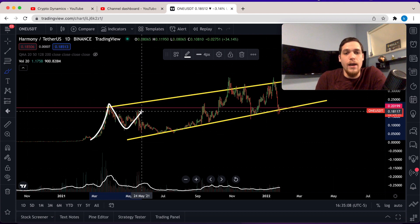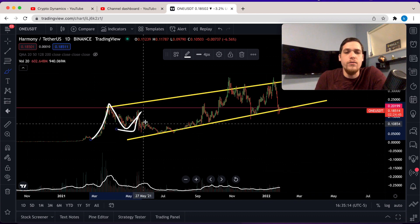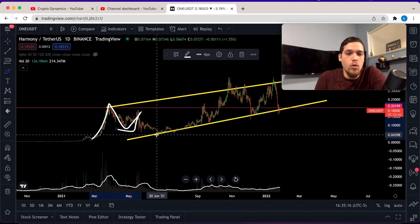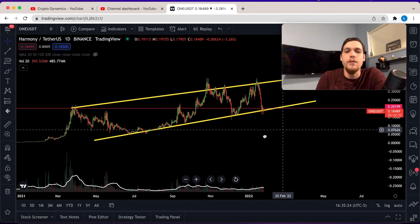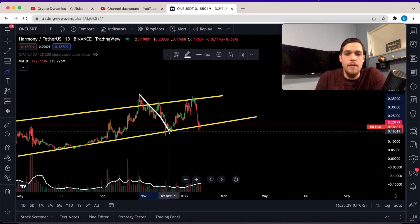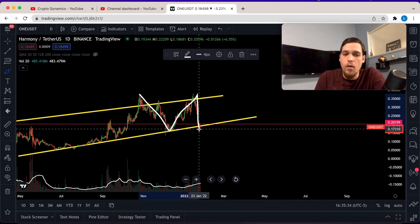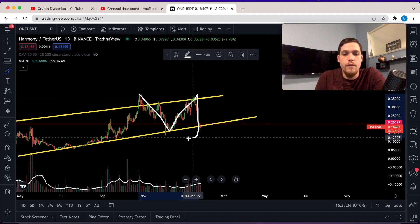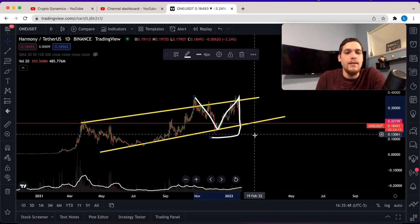Check this out — on a previous pump, Harmony had a high and then technically a lower high, at which point we went below the neckline of a double top and ended up going all the way back down to previous levels of support. What if the same thing happened here? So far Harmony made this high, it's made a lower high, and still we are holding above the neckline.